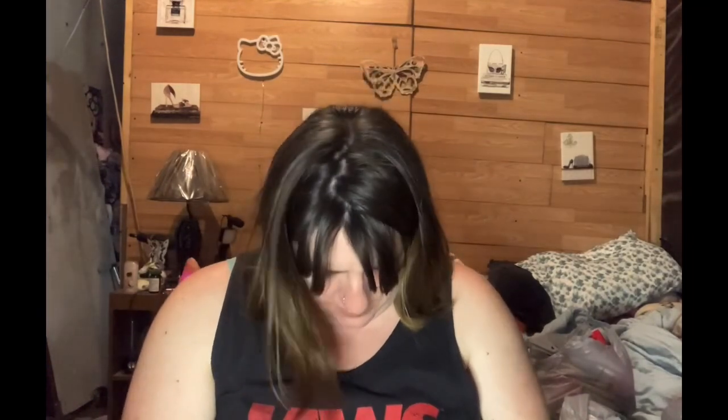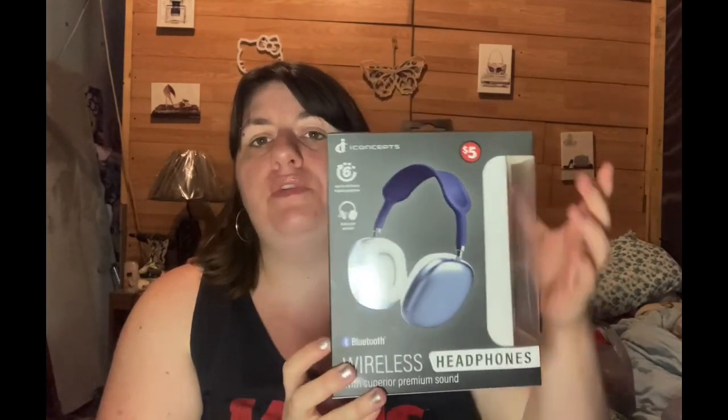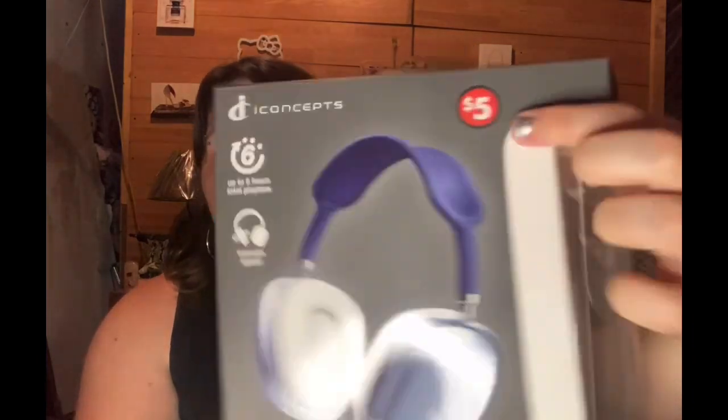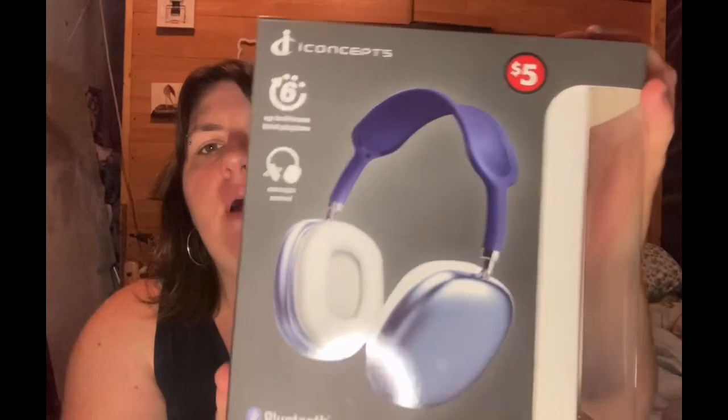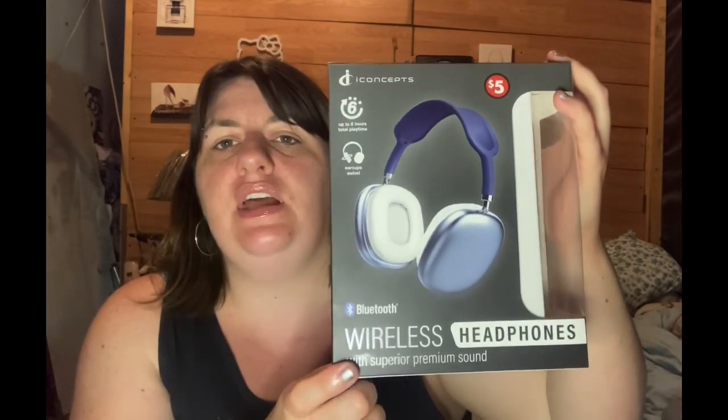This is the only Plus item I had, which is these headphones. They are awesome — they're five dollars. They're not here because I have them charging. They connect to your Bluetooth and they sound awesome. They really work. They had them in different colors — I got blue. I think they had white, black, pink, and blue.